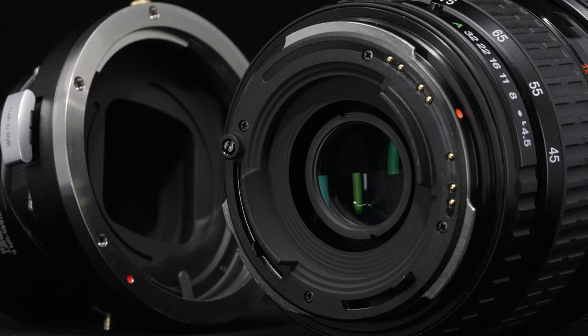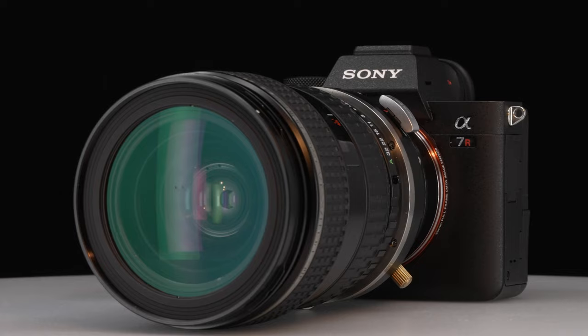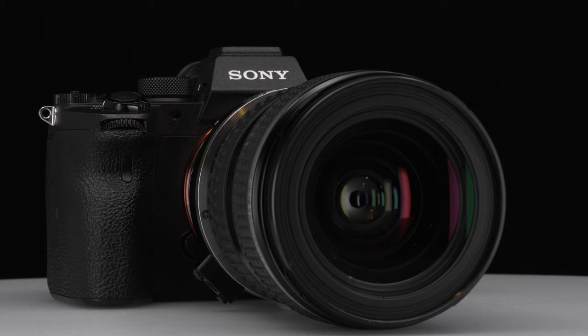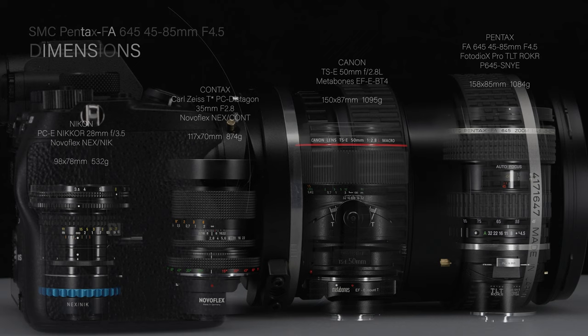Retailing for $219, the PhotoDiox Pro TLT Roka is the only option that provides tilt-shift functionality. Constructed with 11 elements in 9 groups with 8 diaphragm blades, the Pentax 645 45-85 lens is designated a normal zoom for medium format and maintains a constant aperture of f4.5. The minimum focus distance is 50 cm.